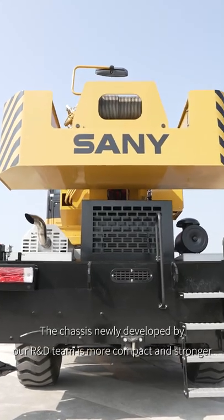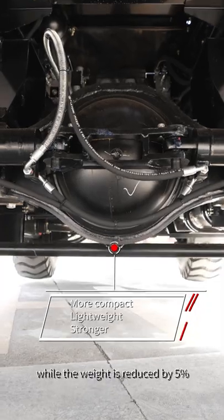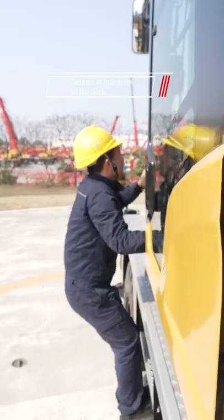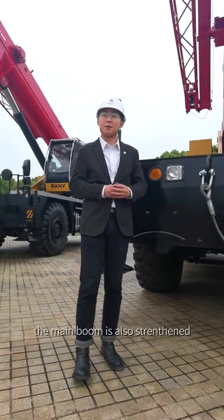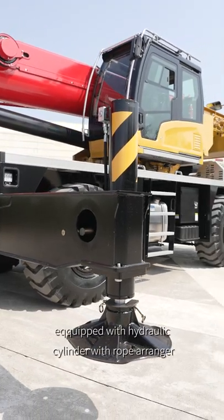The chassis, newly developed by our R&D team, is more compact and stronger, while the weight is reduced by 5%. The ladders all around the crane make it easier to access, and it features an anti-slip LED deck that is safer during operation. The main booms are also strengthened and equipped with hydraulic cylinders with RoboRanger.